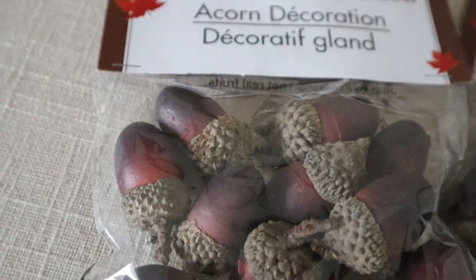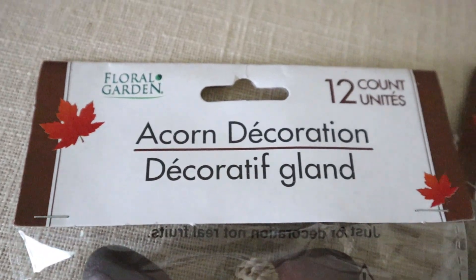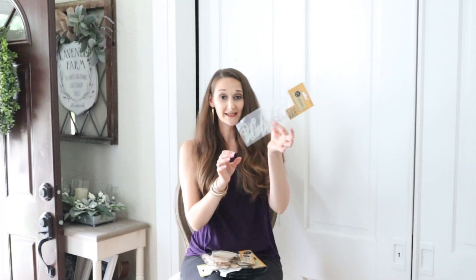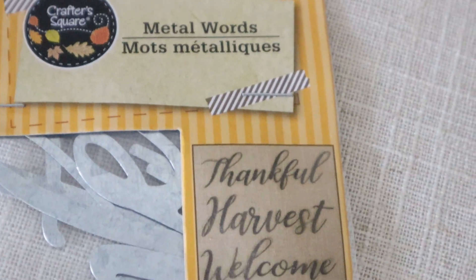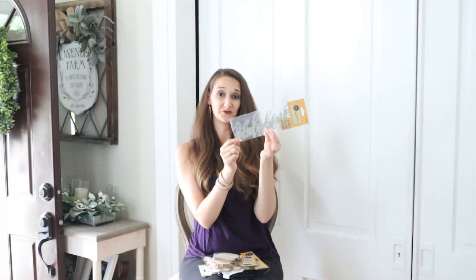I found these little bags of acorns — I actually just saw these at Hobby Lobby for $9.99 for a bigger bag, so I grabbed two of the smaller Dollar Tree ones. I was also really surprised to find these galvanized metal little words — three of them in a pack saying 'Thankful,' 'Harvest,' and 'Welcome.' Such a great bargain; you can really craft and get creative with these.